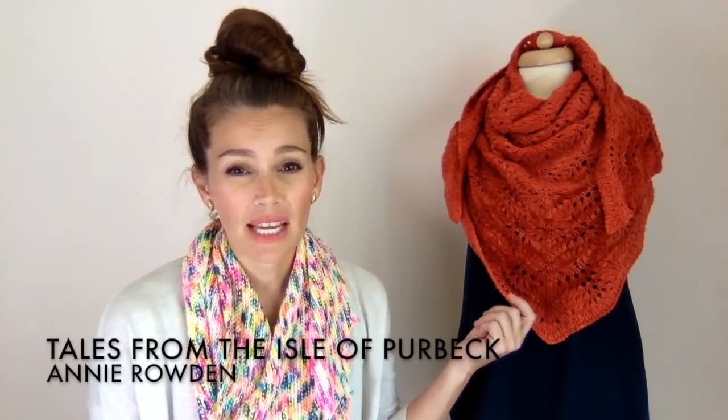I want to talk about what I'm wearing and what I have on my dress form this week. This is a shawl I made back in 2015. It was a mystery knit along called Tales from the Isle of Purbeck — I'll put all the details down in my show notes. This was the first mystery knit along I ever did and it was so much fun. This is where my love for mystery knit alongs first started. The pattern encouraged you to use more of a natural, rustic yarn.